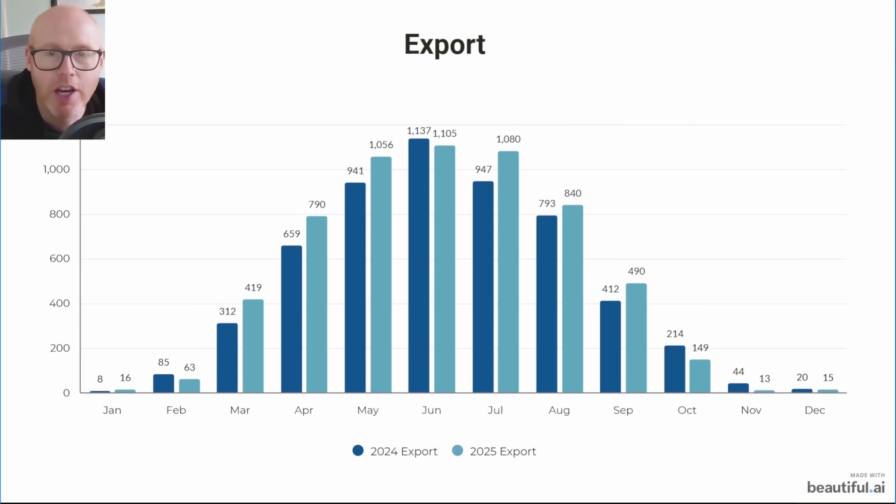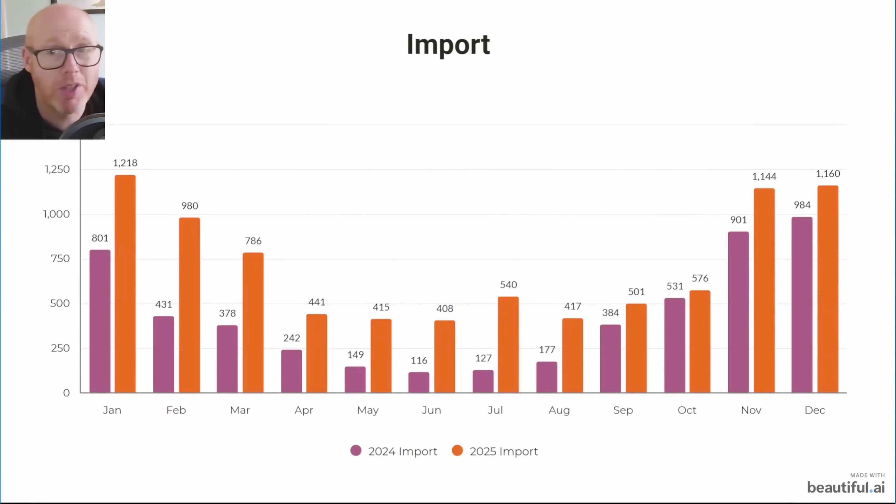The import profile tells a story too. You can see the month we got an EV at home permanently: 384 kilowatt hours was a big jump up from 177 in August — all because of the EV and the additional consumption.